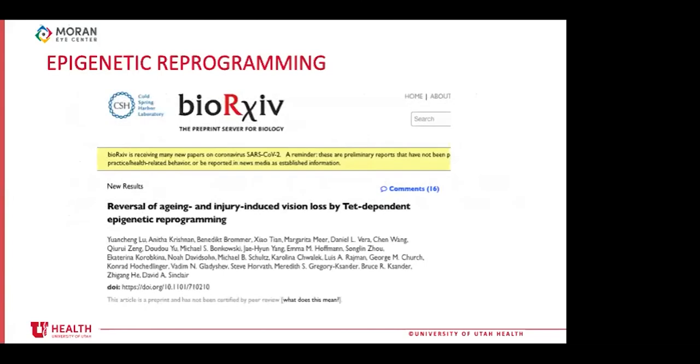Last July, Liu et al. published a preprint — not yet peer-reviewed though submitted — titled 'Reversal of Aging and Injury-Induced Vision Loss by TET-Dependent Epigenetic Reprogramming.' It is important to understand that TET enzymes are instrumental for DNA demethylation, and it is through this action that these transcription factors cause epigenetic reprogramming. Figure A represents their TET-ON and TET-OFF model: the TET-ON model expresses the OSK transcription factors only in the presence of doxycycline, while the TET-OFF model expresses OSK only in the absence of doxycycline.